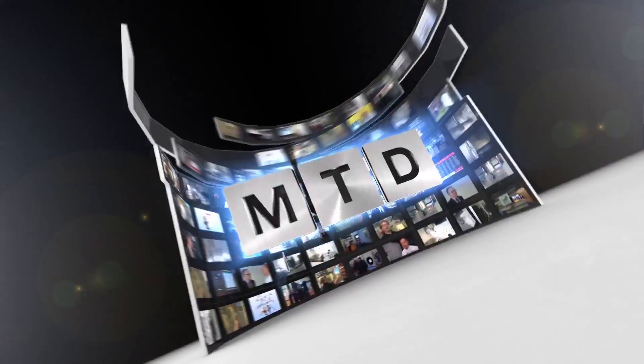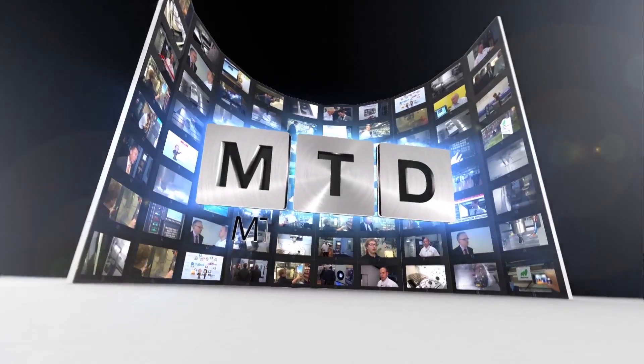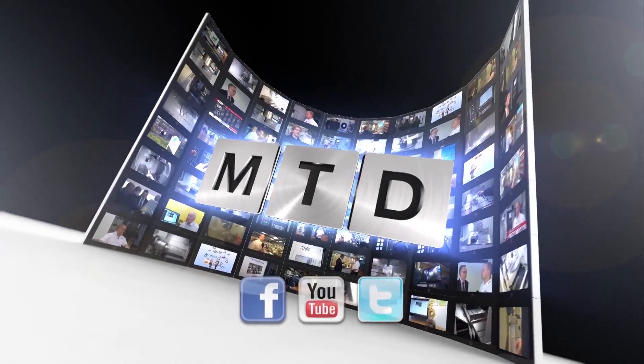Thanks, Mark. No problem. Thank you. For more videos, products and news, go to mtdcnc.com or follow MTD Online on Twitter.